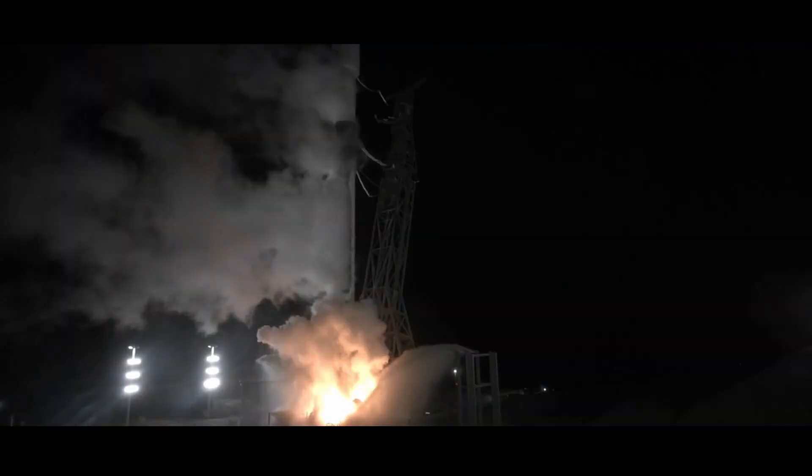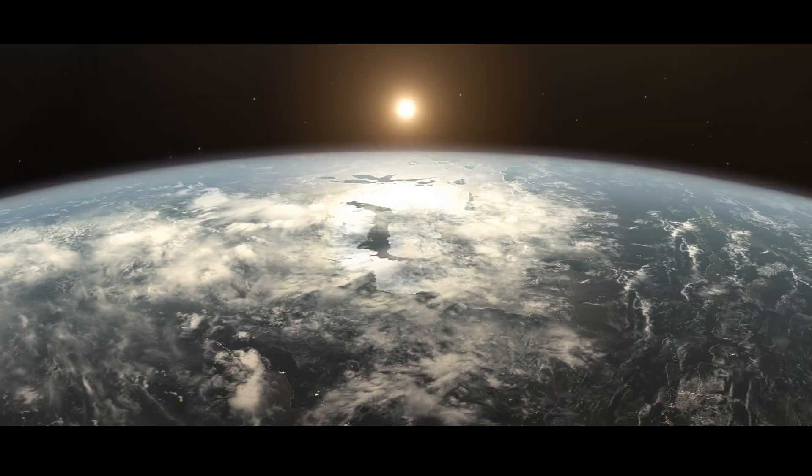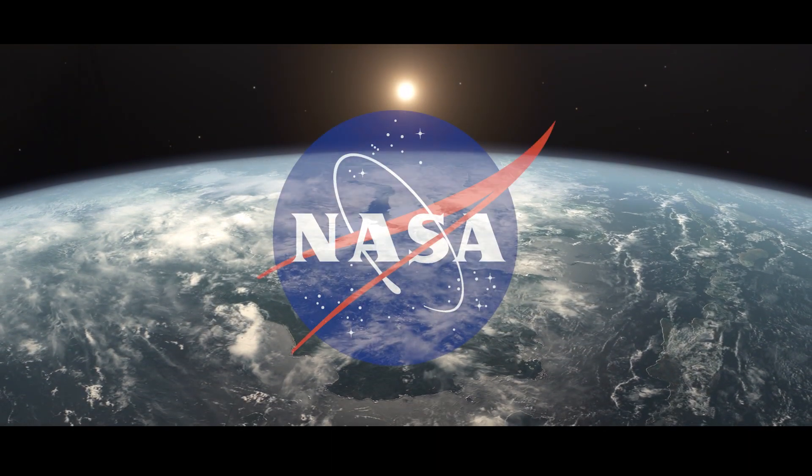DART was the first ever planetary defense test for the world. The lessons learned in the days and months since impact have put us in a better position than ever before to defend ourselves from potential asteroid collisions.